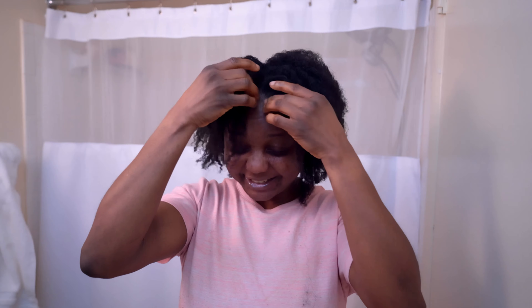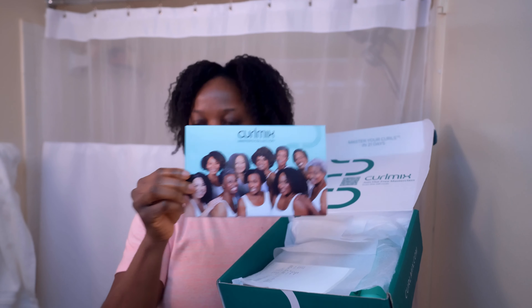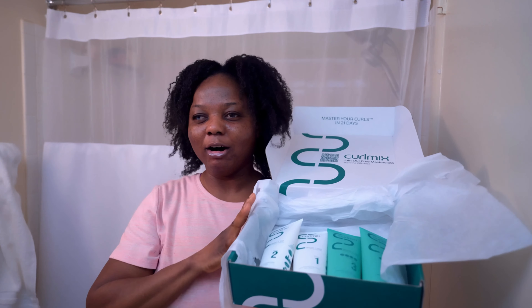Look at how long my hair has gotten. Look! This is unbelievable, y'all. Wow, this is nice. Like I can literally just do a two-string twist and have a twist out like this. And you've got these beautiful people who use the products. This is cute.